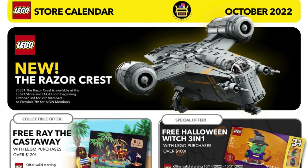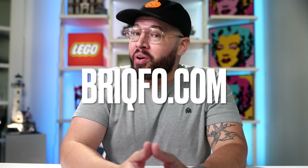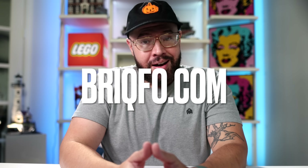Unfortunately, I still don't have an image of what the Mystic Witch will look like, but as soon as I do, I will update the calendar. Remember, you can always access and download this LEGO promotional calendar for free at brickfo.com — that's B-R-I-Q-F-O dot com. The link will be down in the description below. That's all the promos, and that's the end of the video.